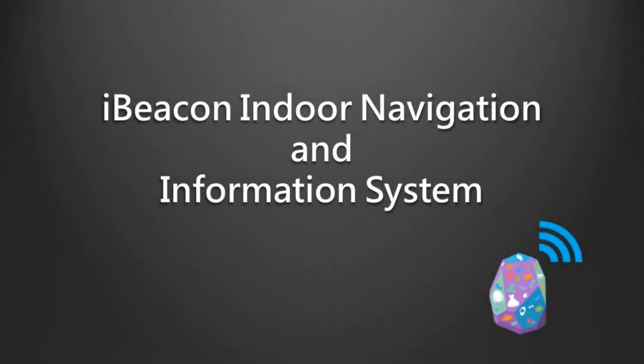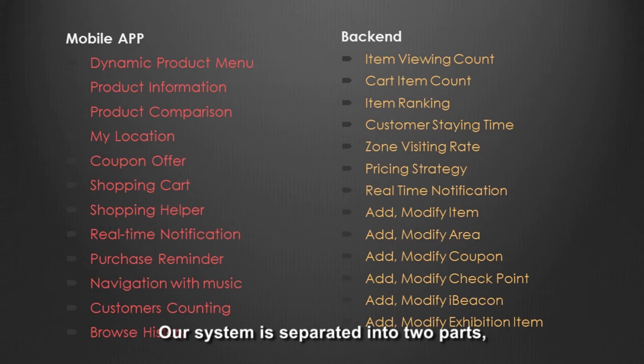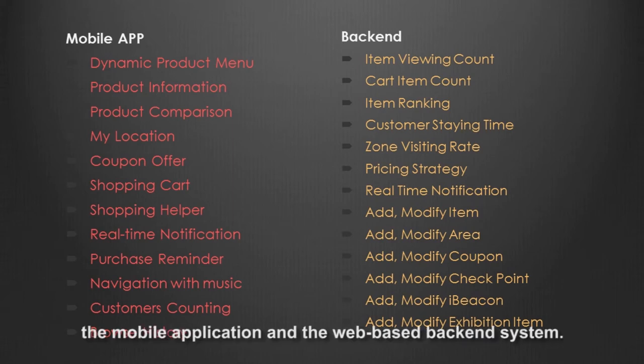iBeacon Indoor Navigation and Information System. Our system is separated into two parts: the mobile application and the web-based back-end system.